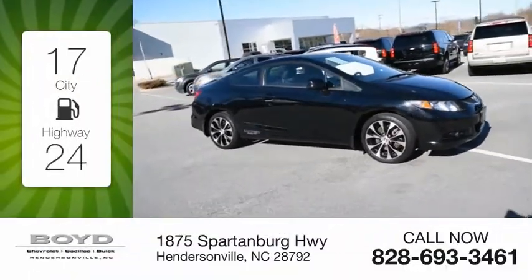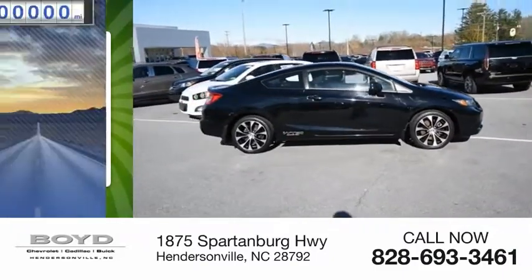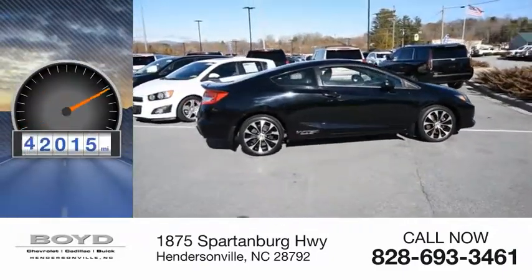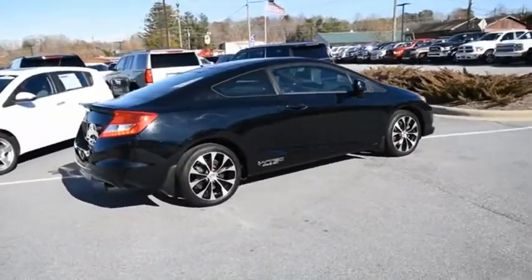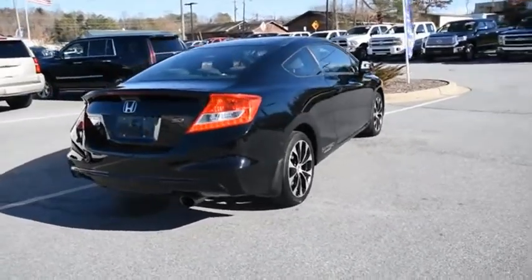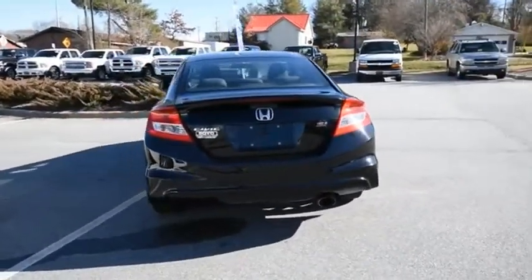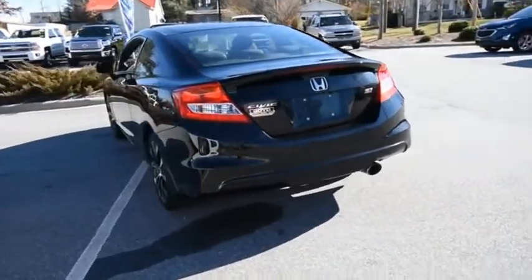Great fuel efficiency saves you money by requiring fewer trips to the gas station. This vehicle has less than 75,000 miles. Honda Civic — practical, awesome gas mileage, and incredibly reliable. If affordable style and reliability are what you're looking for, this vehicle couldn't be more perfect. Drive it today.